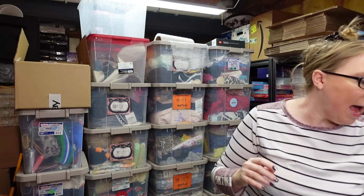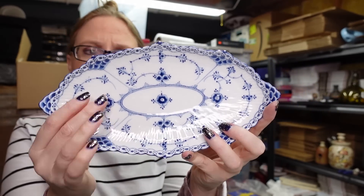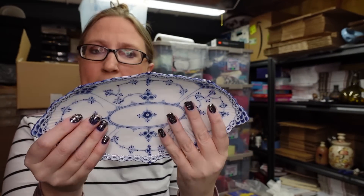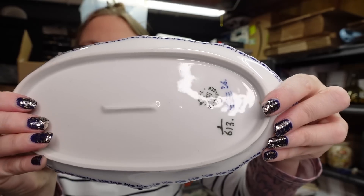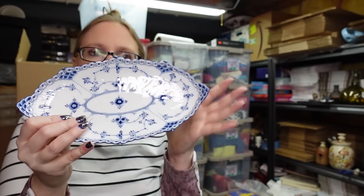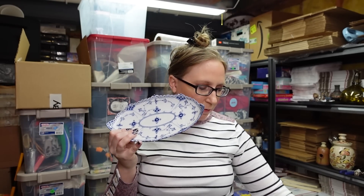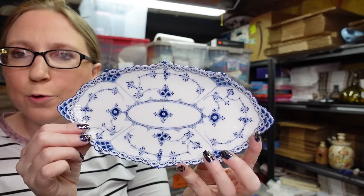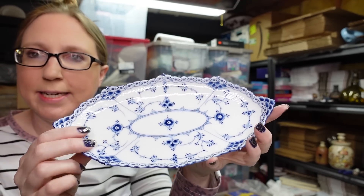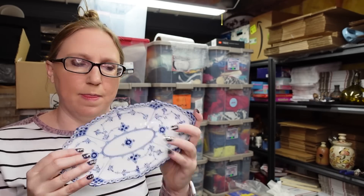I also have this tray by Royal Copenhagen, signed on the back — just a small little tray. I found it at the auction and paid $20 for it. I listed it as a buy it now for $49.99. It's very pretty and this tray was selling for around that price, sometimes even a little more, so it's definitely a more desirable one.